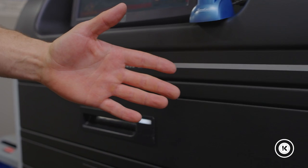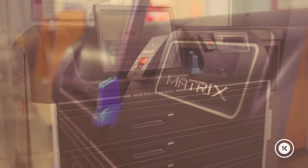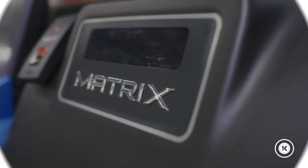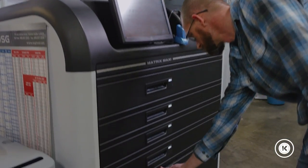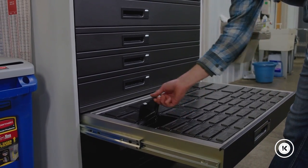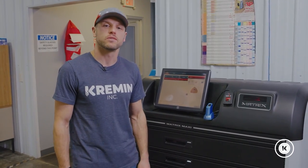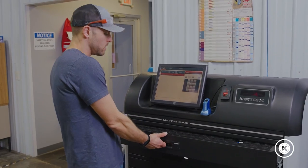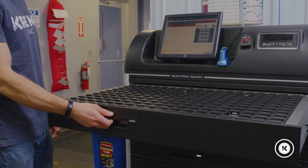The Matrix Maxi is a tool vending machine that allows you to hold all your various cutting tools, no matter its shape and size, making it the ultimate storage unit. Matrix offers various systems, but the Maxi that we have here contains over 700 bins. That's a lot of expensive tooling.